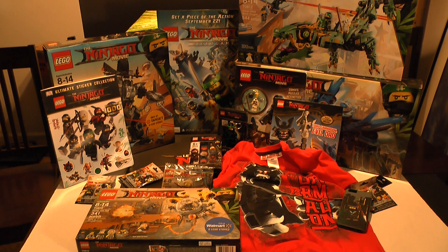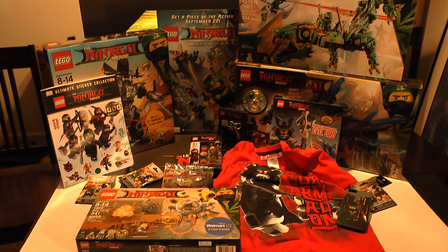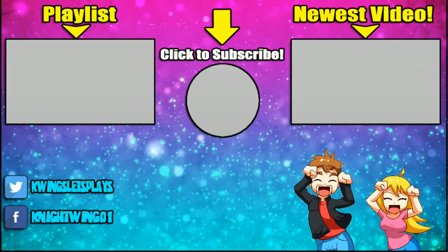Thanks again, Warner Brothers. If you guys want to check out our Lego Ninjago Let's Play, it starts later today and it's going to be a lot of fun. Thanks for watching — we've got more unboxing videos to show you guys and all that fun stuff. Until we meet again, God bless, happy gaming, have a great rest of your day. Make sure and go see Lego Ninjago in theaters! See ya!